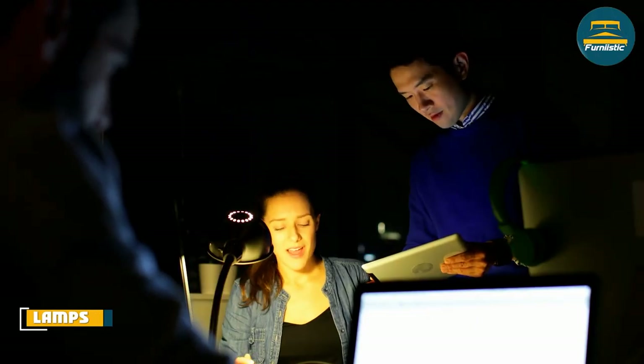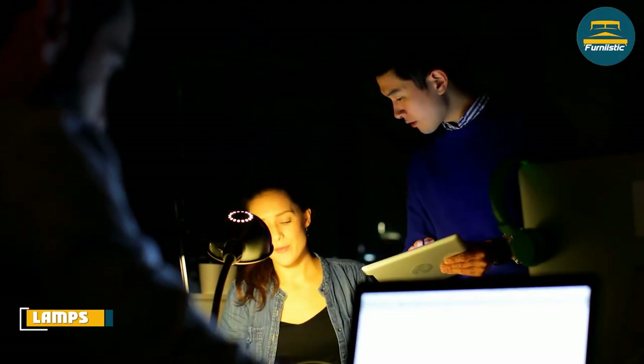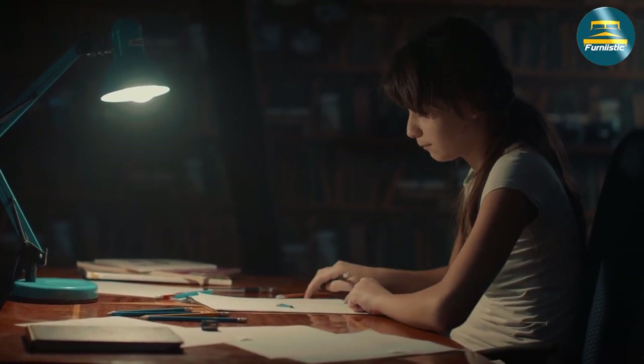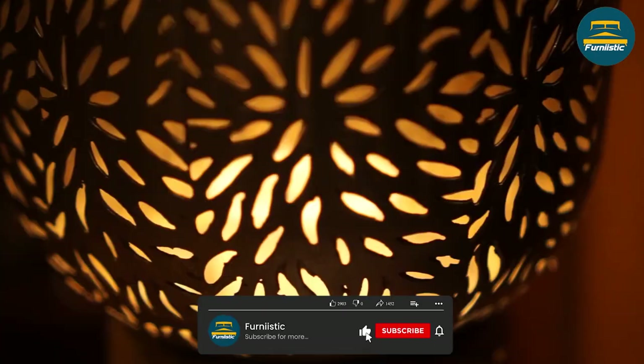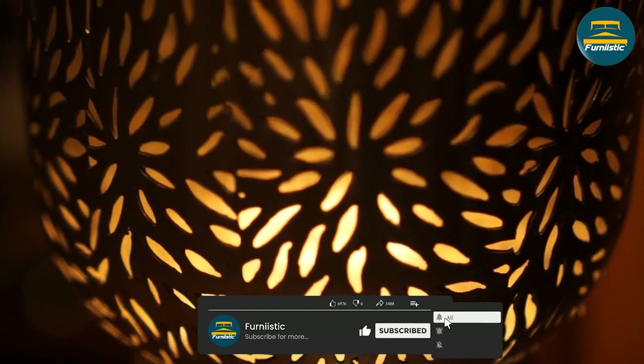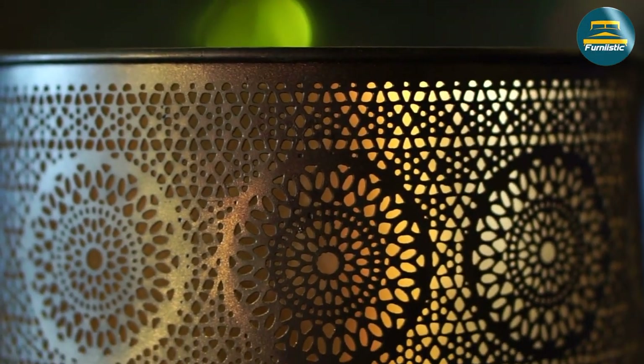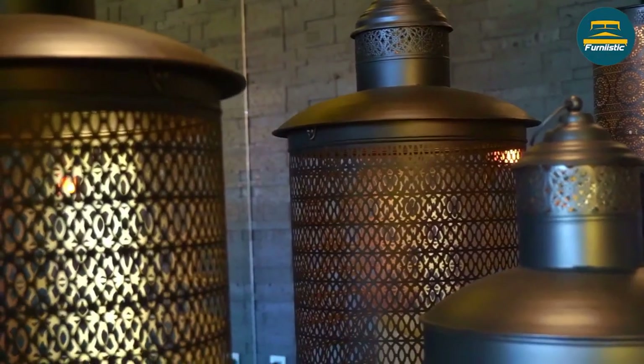Let's start with lamps. Lamps are a classic choice for side table decor, and for good reason. They provide both functional and aesthetic benefits to a room. Firstly, lamps provide much-needed lighting to a space. They allow us to read, work, and relax in the evening without straining our eyes. This is particularly important for side tables next to sofas or armchairs where we may spend a lot of time.